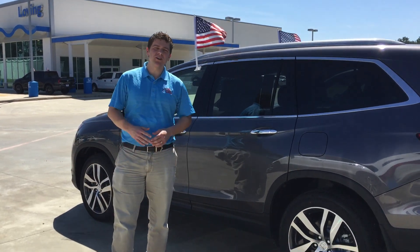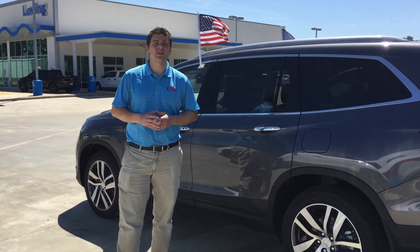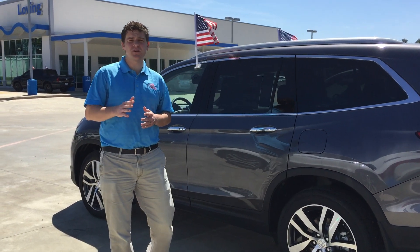Hey Shannon, my name is James Bruce. I'm the internet sales consultant right here at Loving Honda in Lufkin. I want to thank you very much for taking the time to watch this video today.